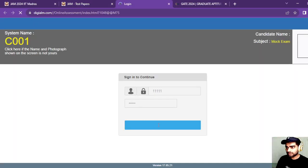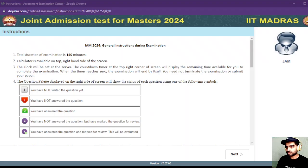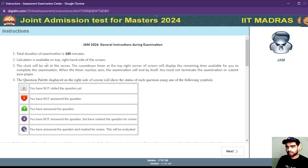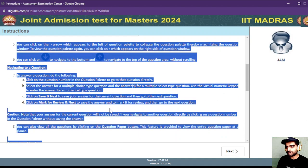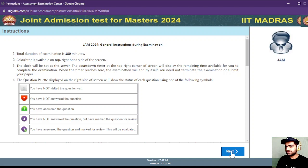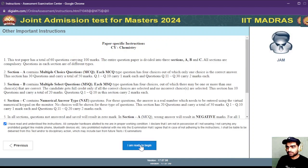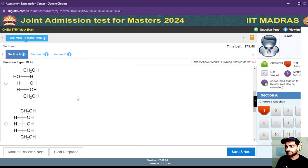Once you press on this link, you can then press the sign in button. This is the demo question paper, and this is how the examination window is going to look for JAM. Aspirants can check this out — once you click on 'I'm ready to begin,' you can see a mock paper on your screen.